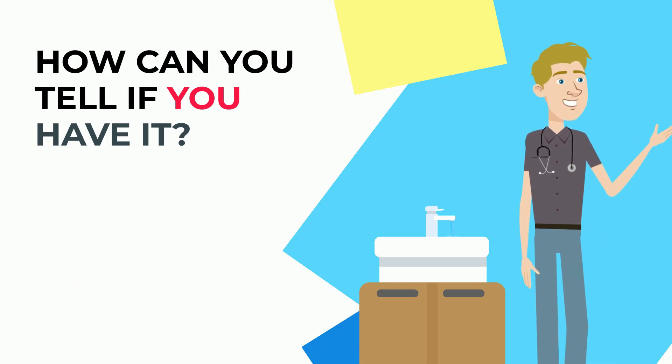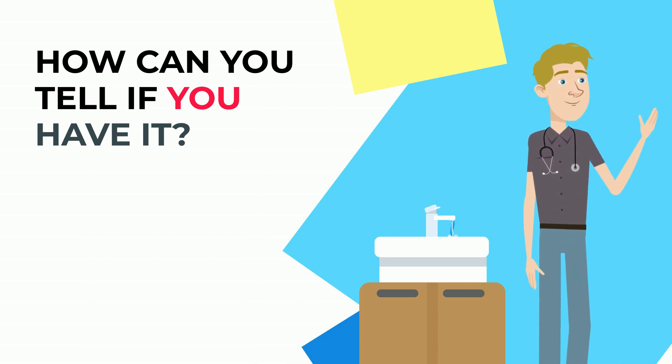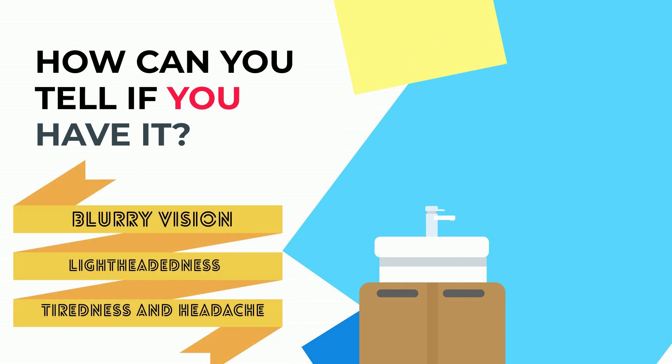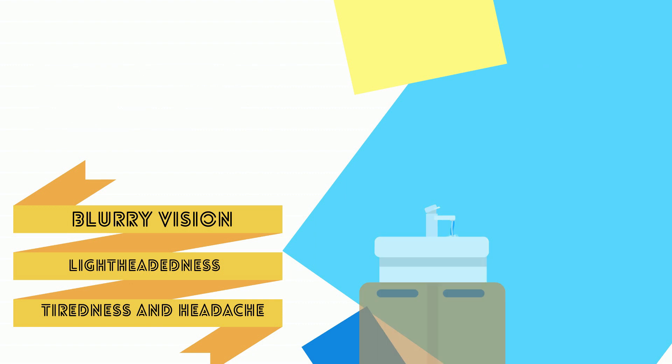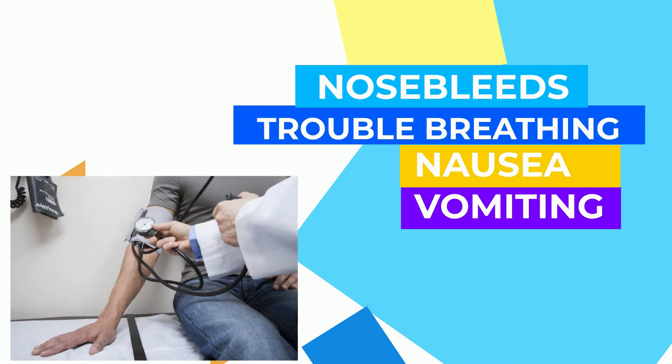How can you tell if you have it? Unfortunately, people do not usually have symptoms from hypertension until it causes more serious health problems. Some symptoms include blurry vision, lightheadedness, tiredness, and headache. It can also include nosebleeds, trouble breathing, nausea, and vomiting. The best way to tell if you have hypertension is to have your blood pressure taken regularly.